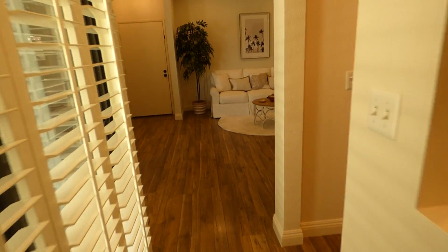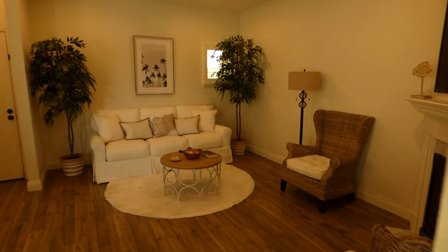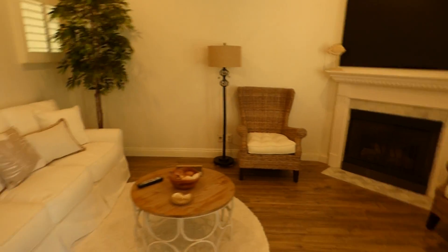If you'd like to take advantage of this, give me a call. Allison Van Wig, 562-882-1581, Superbroker.com.